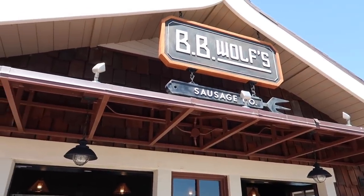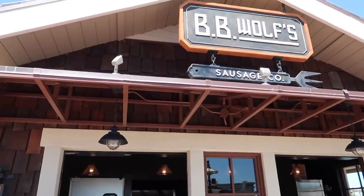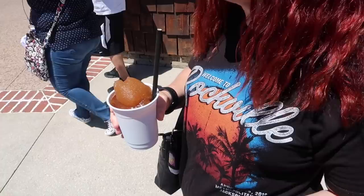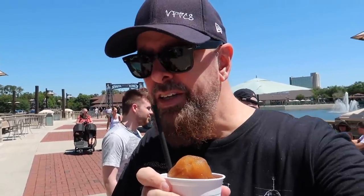We stopped by BB Wolf's to see if they had the Infinity Gauntlet zippers in stock because they were selling them yesterday. They don't — they're sold out. But we got frozen sweet tea. That's good — what will they think of next? It's awesome.